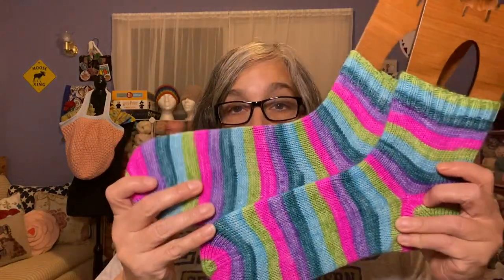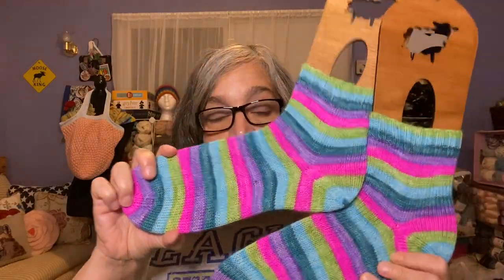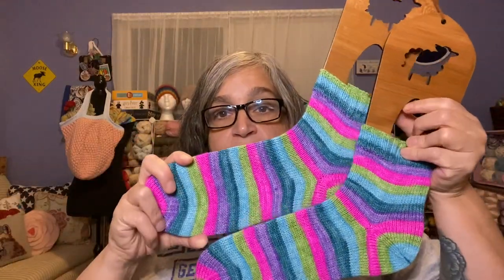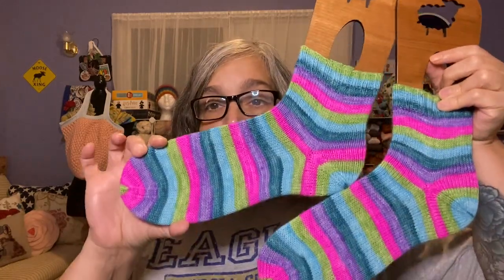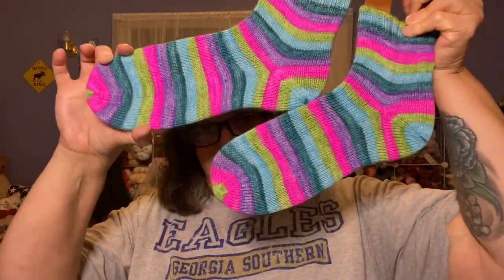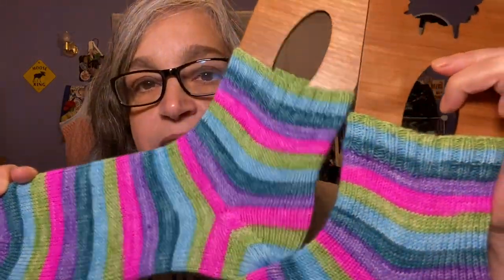The first thing I want to show you is my knit socks. These were works in progress the last time I showed you, and now they are done. Here they are — both of them are done, and I love them. They match up very well. I am a matchy-matchy person for my socks — I like them to match, and they do.